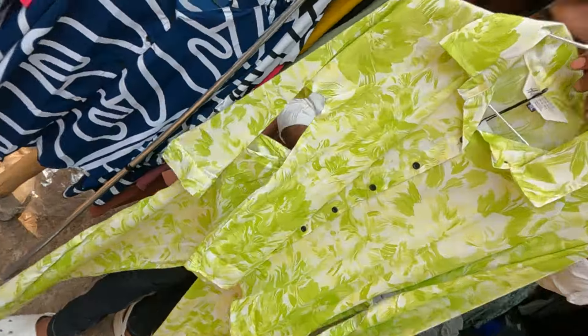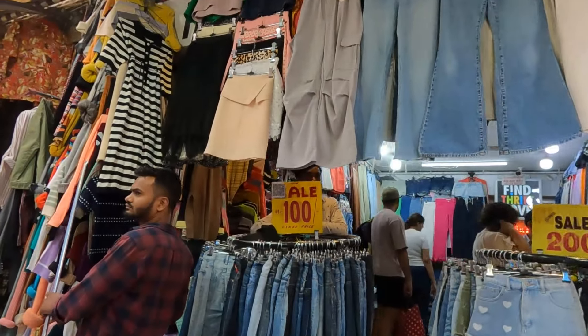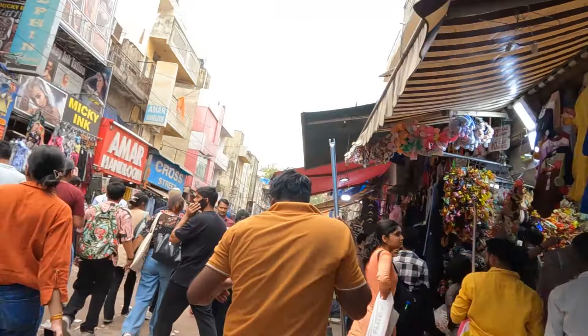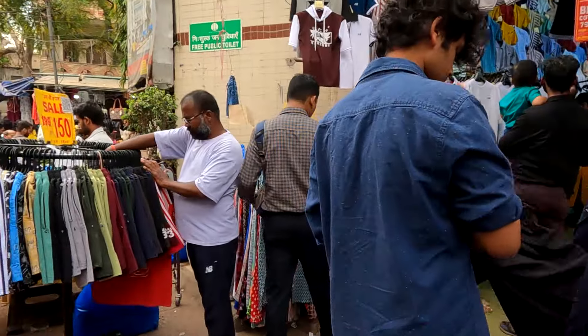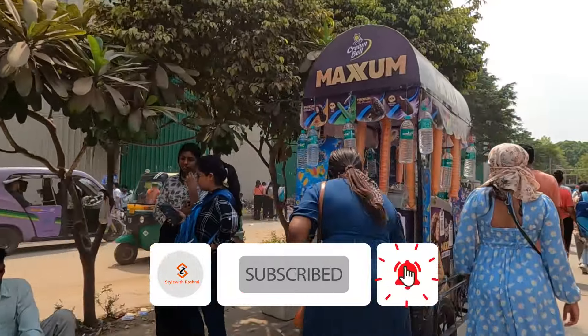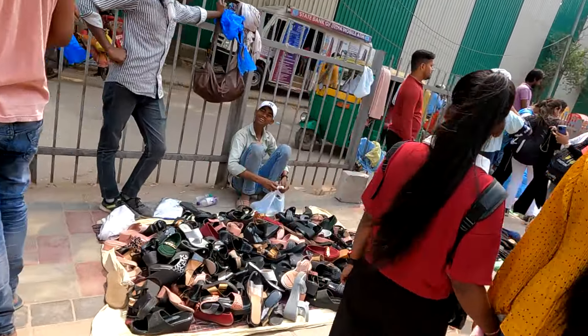Hello guys, welcome and welcome back to my channel. Today I am going to take a look at this warm market. It was so cold before but now let's explore the market and see what has happened in the summer new collection. If you are new or watching for the first time, subscribe and turn on the notification bell.